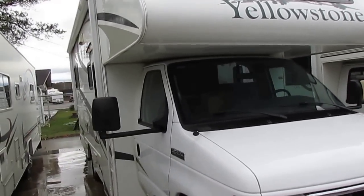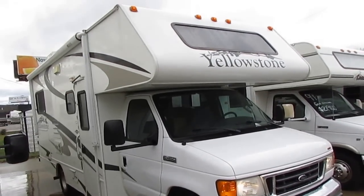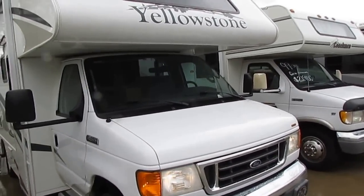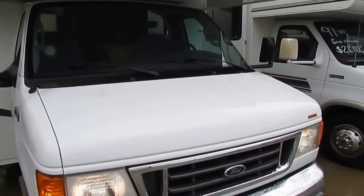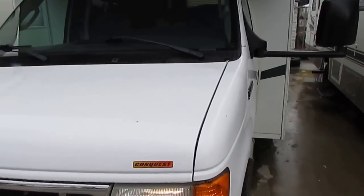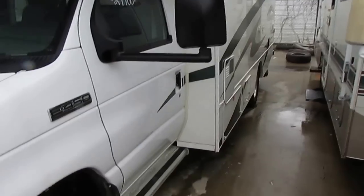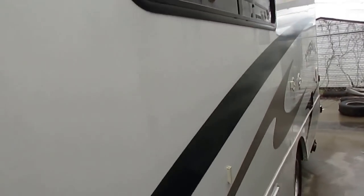This is only a 23-foot Class C, and I've had more calls and emails for small Class Cs than just about anything. This unit's only got 23,000 miles — extremely low miles for the year model. It also includes a 90-day nationwide warranty at no extra cost to you, and that is extendable. As you can see, the exterior looks great. It's got a 4KW Generac RV generator that runs perfectly.